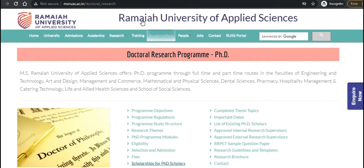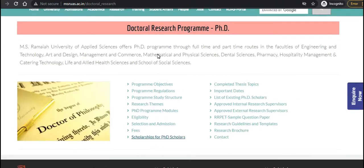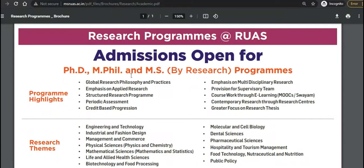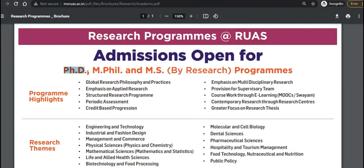Here we are on the official website of Ramaiah University of Applied Sciences. We'll check the details one by one. Let us see the program brochure — it covers admissions for PhD, MPhil, and MS programs. Today we are going to discuss only the PhD part.